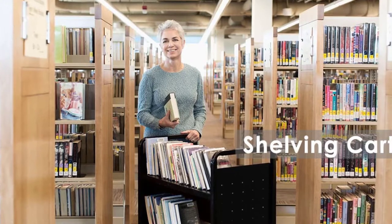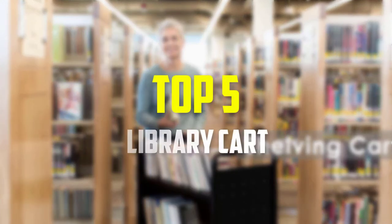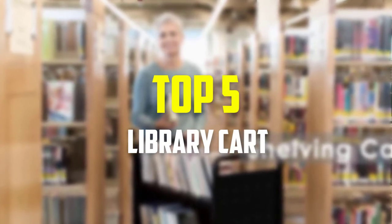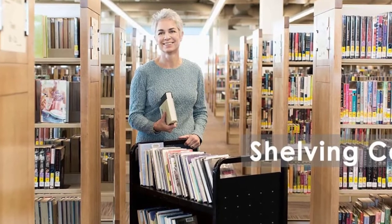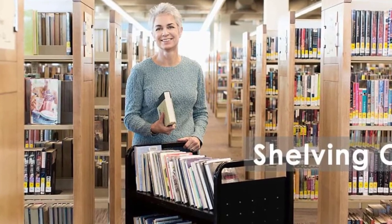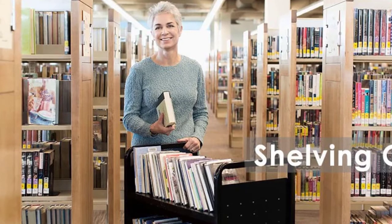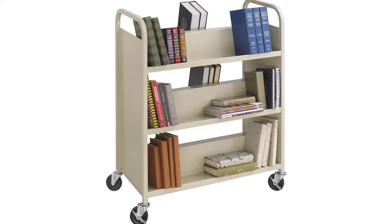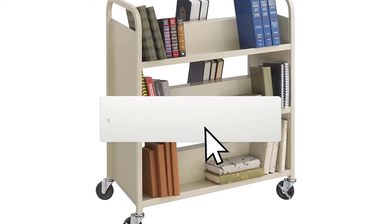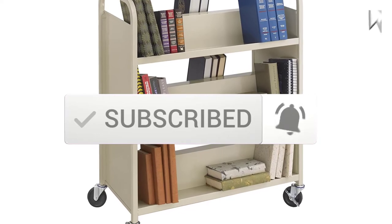Hey guys, in this video we're going to be checking out the top 5 best library carts for school that are available on the market for their true quality. I made this list based on my personal opinion and hours of research, and have listed them based on popularity, quality, price, durability, user opinions and more. If you want to see more information and the updated price, you can check out the description below, and also make sure to subscribe for more reviews. Let's get started.